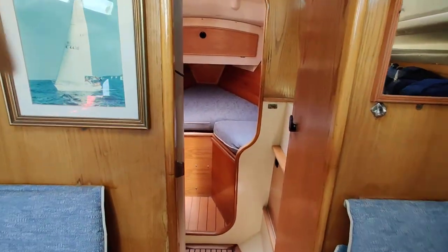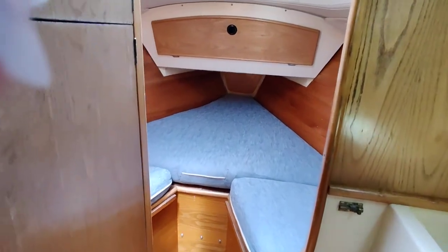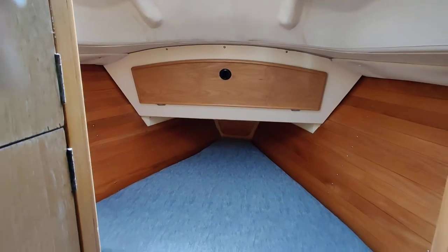Walking forward into the forward cabin. Laid out as two singles, but there is an infill making a double. Storage up there — it's lovely and light and bright.